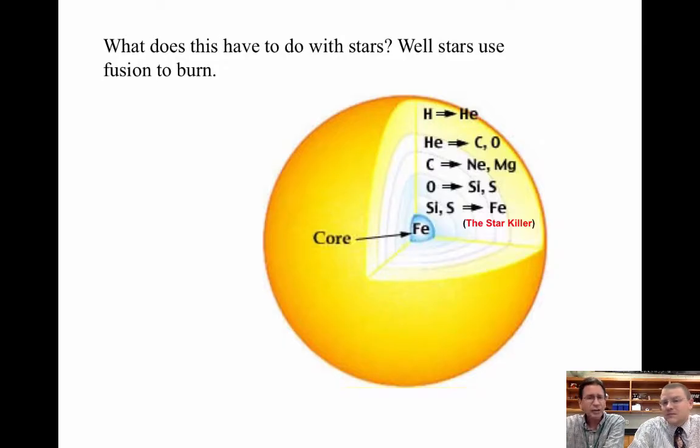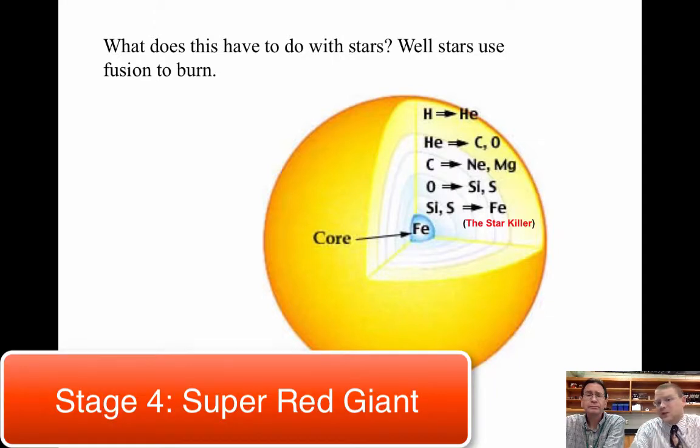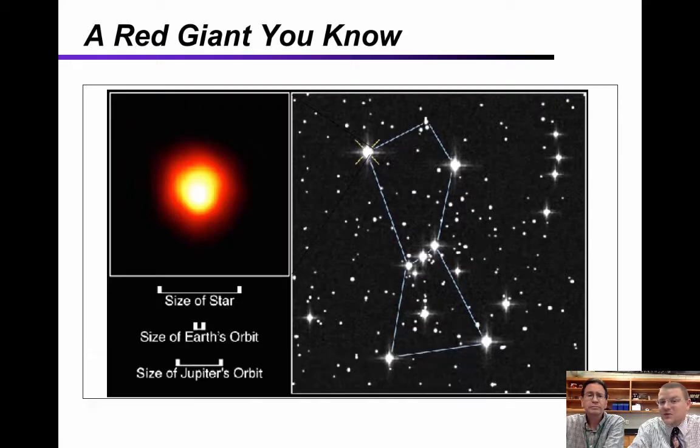The fusion can continue and will actually fuse all the way until you reach iron, which won't fuse. In all other fusion stages — carbon turning into neon, oxygen turning into silicon and sulfur — energy is given off every time. But iron absorbs energy when you try to fuse it, and that's a big problem. These stars get very, very big in the process — instead of red giants, they're known as super red giants, like Betelgeuse, which is about the size of the orbit of Jupiter around the sun. If you placed Betelgeuse in our solar system, the first five planets would be orbiting inside of it.